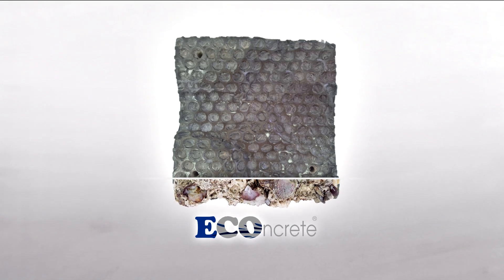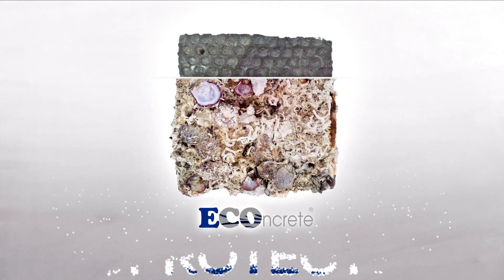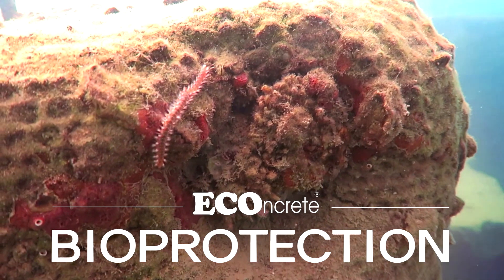All our products are tailored to encourage growth of diverse plants and animals, such as oysters and corals, which build calcitic skeletons on the concrete. In a process called bioprotection, this calcitic layer encases the concrete, contributing to the strength and stability of the structure.